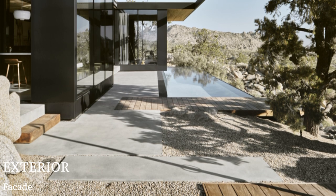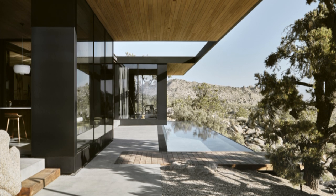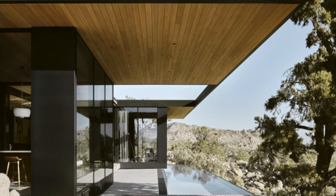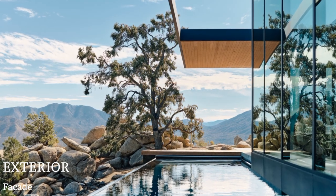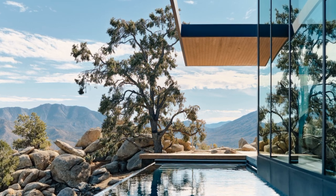The brief from the clients — a couple looking for a retreat in the desert well away from their urban lives — was simple: create a modest home that didn't remove a single pinyon tree, embrace the rustic desert climate, and frame the always-changing, chameleon-like vistas from within.